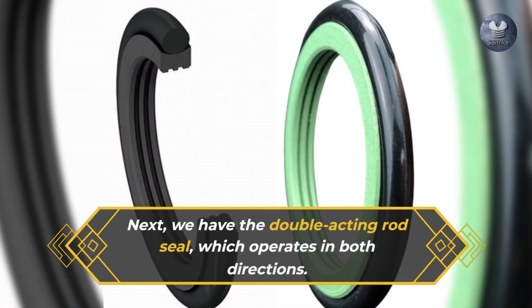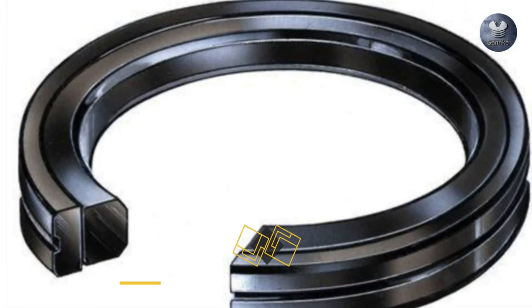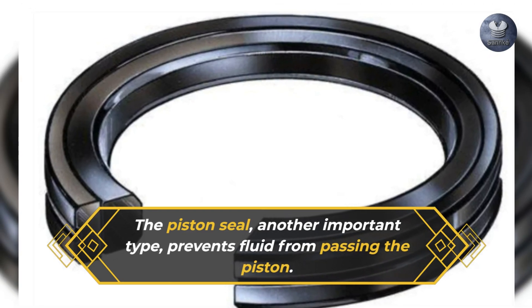Next, we have the double-acting rod seal, which operates in both directions. The piston seal, another important type, prevents fluid from passing the piston.